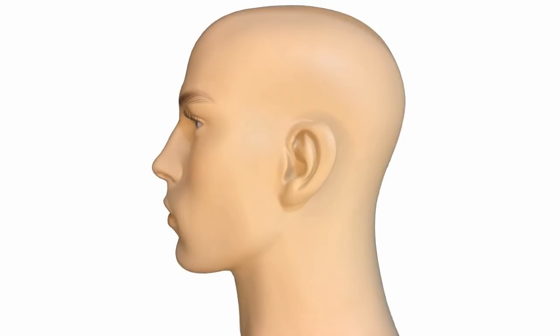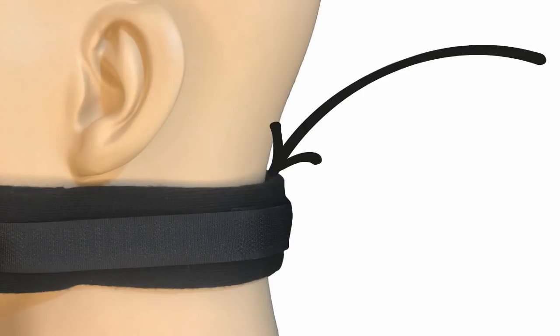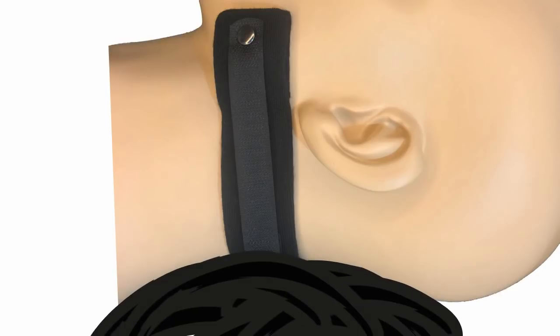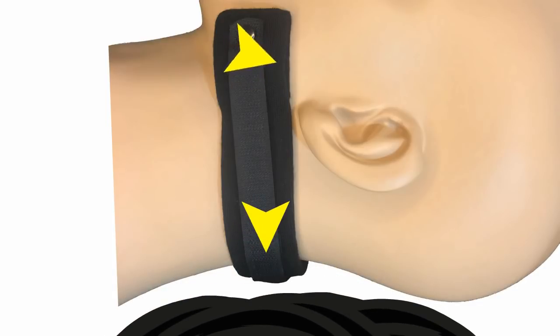This is where the jaw brace and traditional mouthpieces part ways. The jaw brace is a true mandibular advancement device that is worn externally on the back of your neck. A properly fitted jaw brace will have a slight gap between it and your neck. When you lie on your back, your pillow and the jaw brace work together to form a bridge. Pressure from your pillow closes this gap, which is transferred through the jaw brace to your jaw, moving it slightly forward. When you roll over on your side, however, the gap is restored and the jaw brace remains neutral.